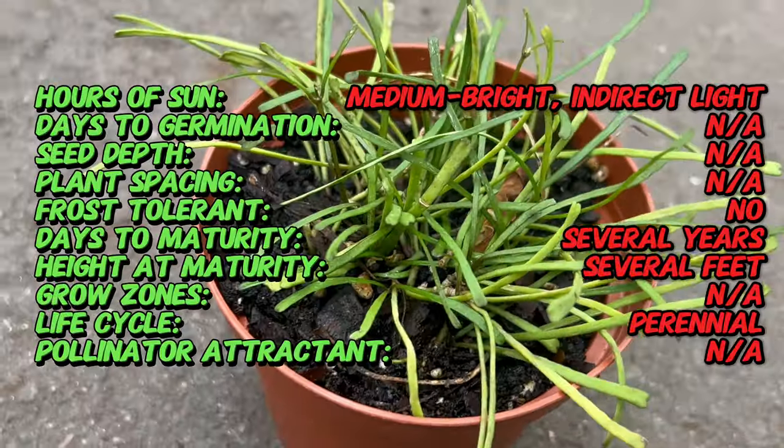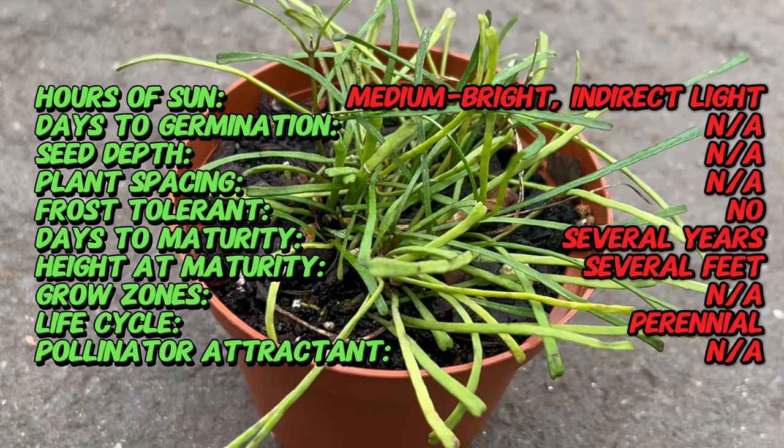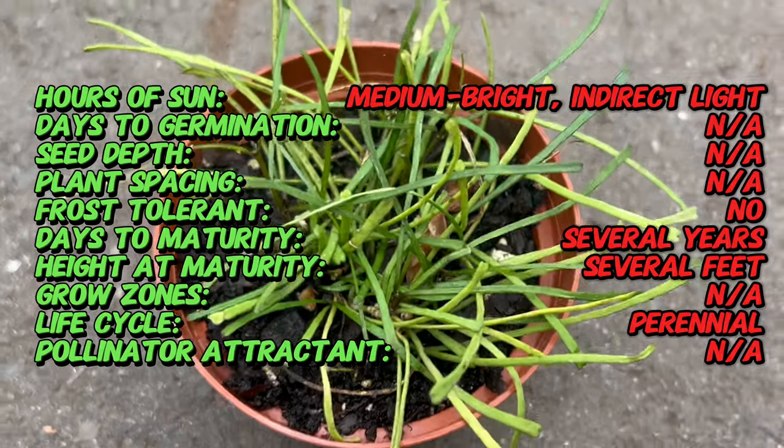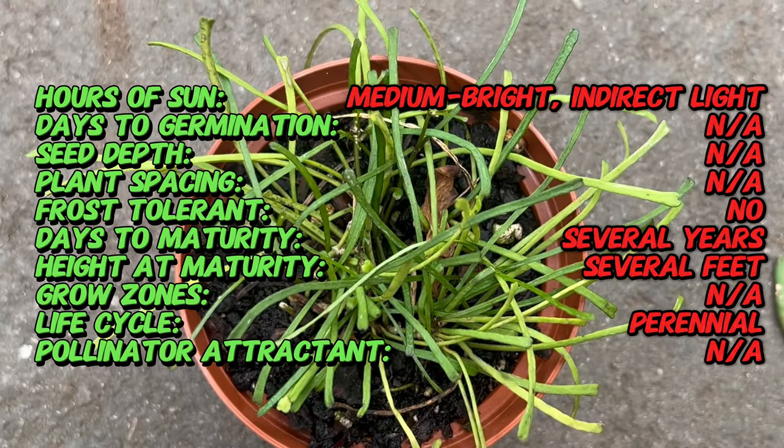In nature, Hoya rutusa is known for its long narrow leaves that resemble blades of grass. These leaves grow in opposite pairs alongside cascading stems, giving the plant a delicate and elegant appearance. While its foliage is the main attraction,